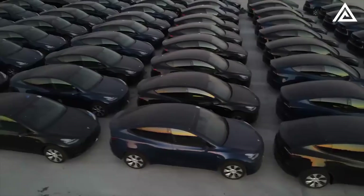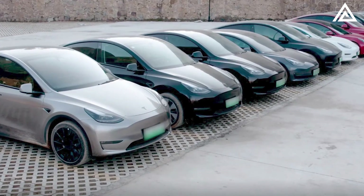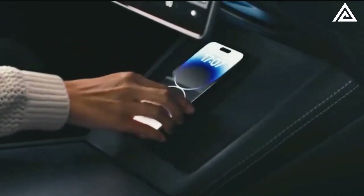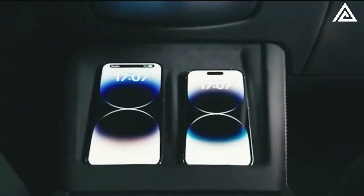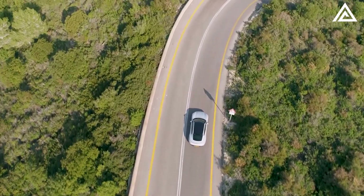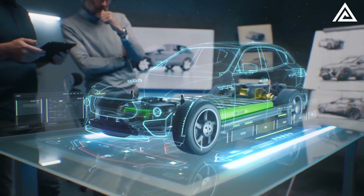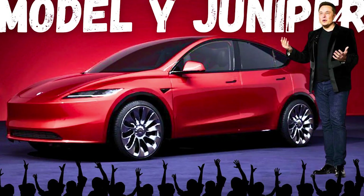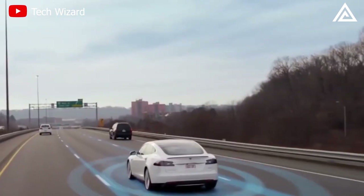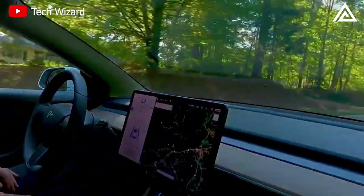The Tesla Model Y Juniper 2024 symbolizes a significant leap for Tesla's electric future. With groundbreaking features and enhanced performance, it's set to redefine the EV landscape. For car and tech aficionados, the Juniper's unveiling is a must-watch event. Stay alert and get ready for Tesla's next big move with the Juniper 2024.